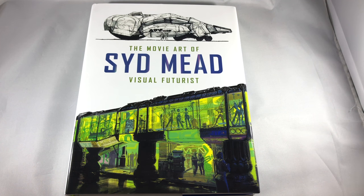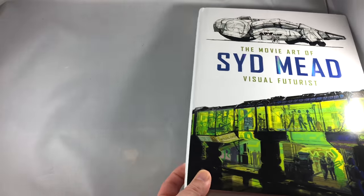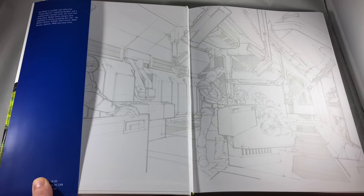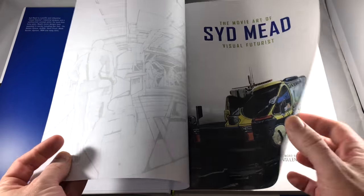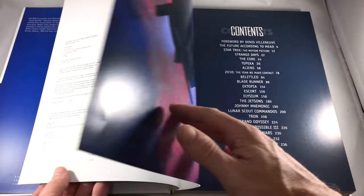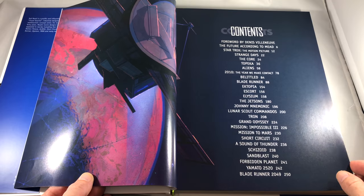Hey everyone, Matt Haywood here from entertainmentbuddha.com and today we're checking out another beautiful art book from Titan Books. It is called The Movie Art of Sid Mead, Visual Futurist. If you've never heard the name Sid Mead, I guarantee you've seen some films that he did some concept art for, such as Star Trek, Blade Runner, Alien, The Core, and Blade Runner 2049.